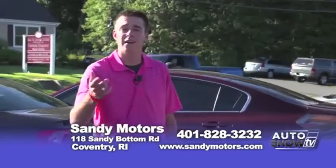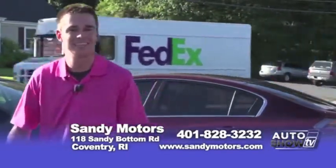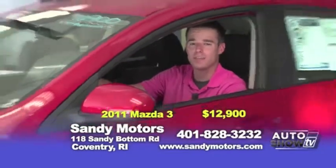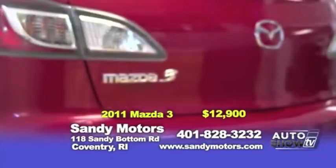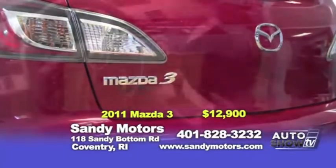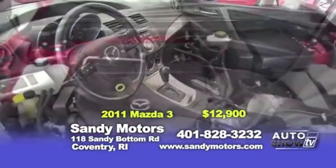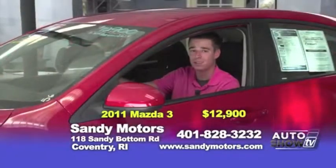Now come take a walk with me inside our showroom to take a look at a gorgeous 2011 Mazda 3. Want to have some fun driving around town? Check out this 2011 Mazda 3 Zoom Zoom, with alloy wheels and the manufacturer's warranty until 60,000 miles. This Mazda is equipped with Steptronic electric shifting and even satellite radio, priced at $12,900.